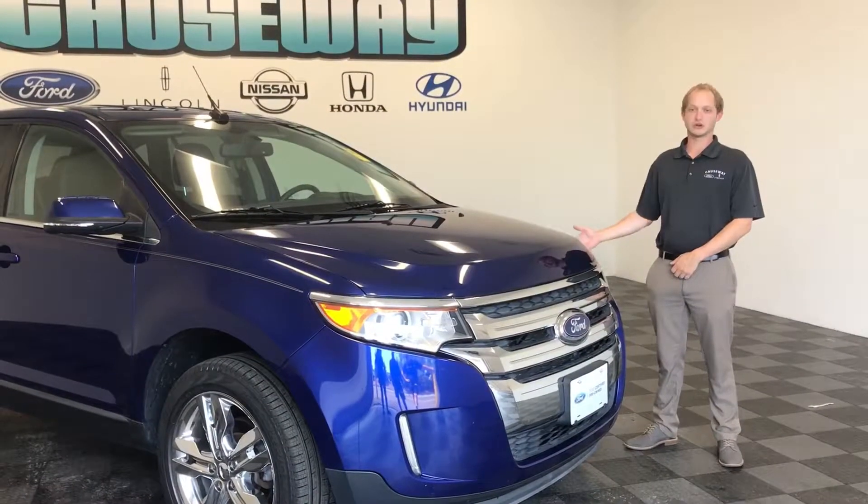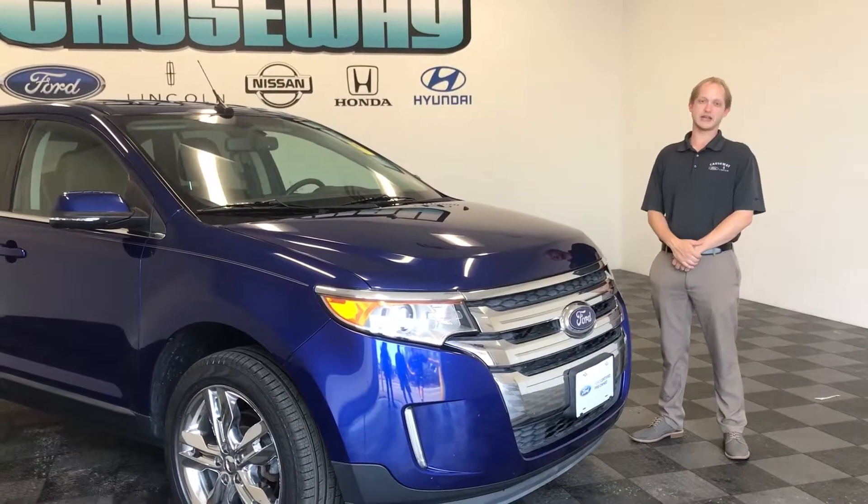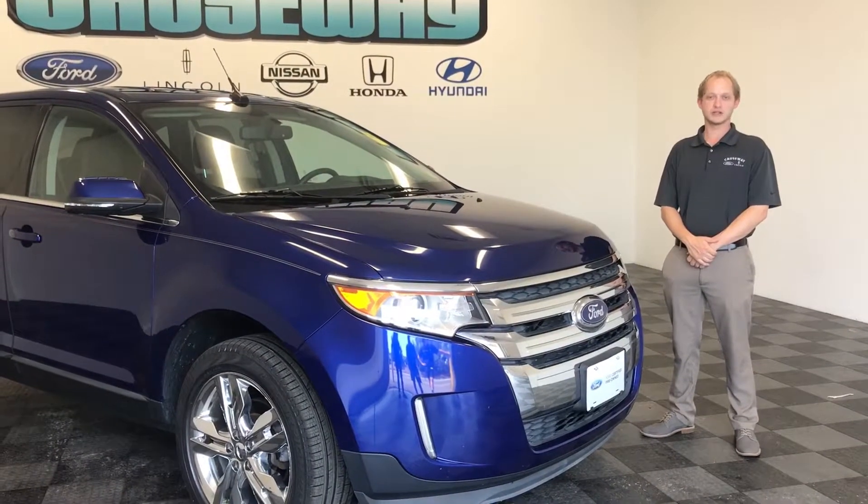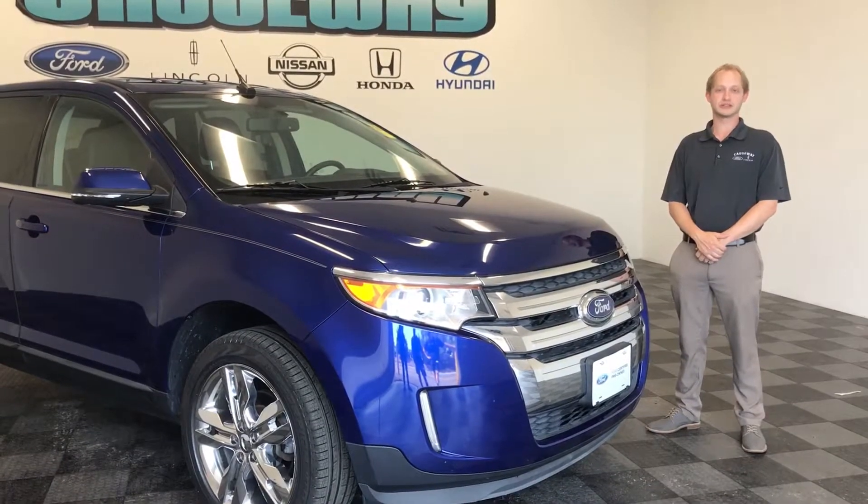To come see this or any of our other used vehicles, give me a call at 848-480-8197 or come on down to Causeway Ford Lincoln in Manahawken, New Jersey.